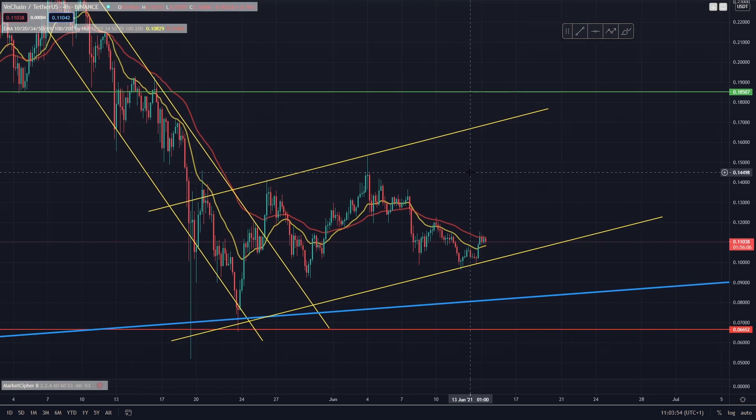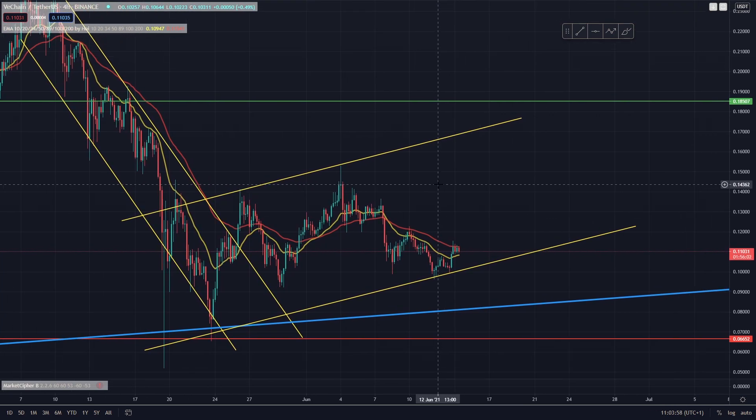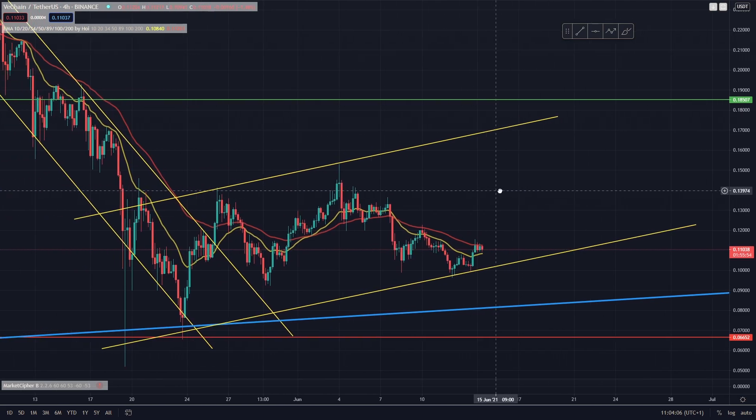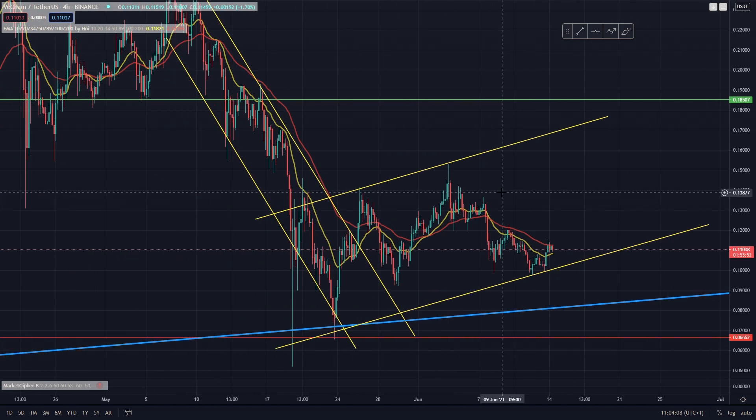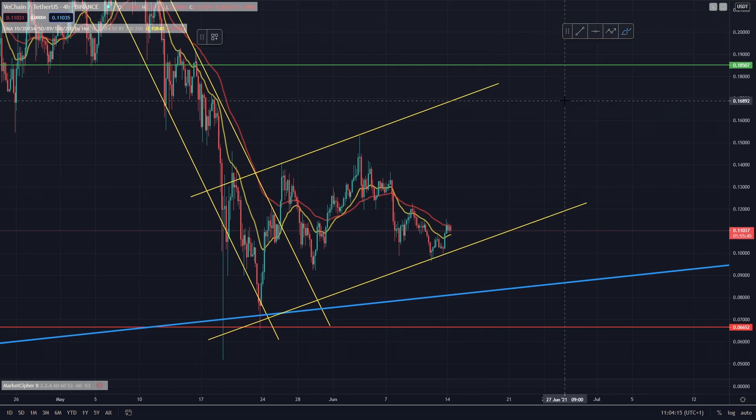Bitcoin is currently breaking out of a resistance it's been under for some time, seeing a really nice pump in the past 24 hours. It got almost to 40k before getting rejected and is now sitting at around 39k. We'd like to see it come back and retest that broken resistance as support before heading upwards again. Pretty much every single altcoin on the market has been bleeding while Bitcoin has been going sideways, with generally bearish sentiment in the market.